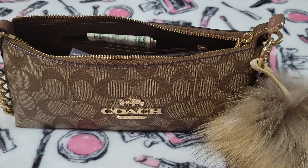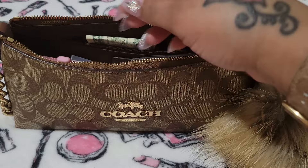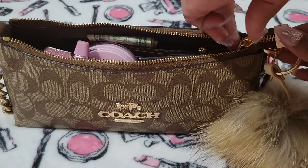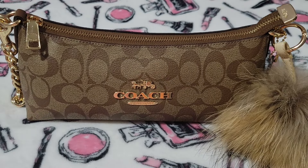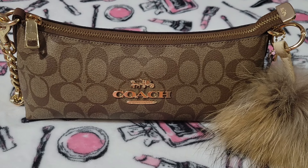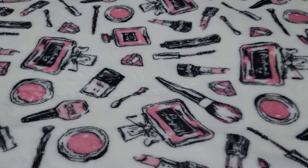Thank you guys for all the love on that video, I appreciate y'all so much. So this is the bag. I had a lot of DMs about that Hello Kitty bag. Thank y'all so, so much for all the love, the support, the sweet comments, and all the positivity. Thank you for all the positivity on my channel. I appreciate that so, so much.